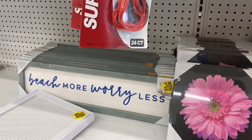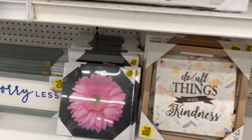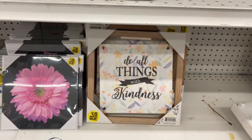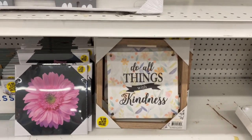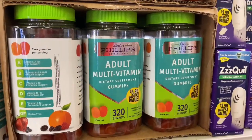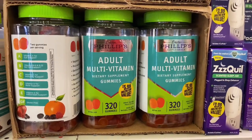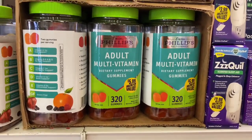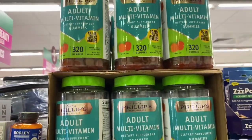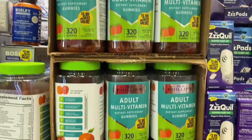There's a 'Beach More, Worry Less' sign — great for summer home decor. I need to do my own holiday home decor video soon. They also have 320 adult bite multivitamins for $5.99, which is actually a really good deal, and they have a whole stack of them. If you need some, definitely check out your local 99.